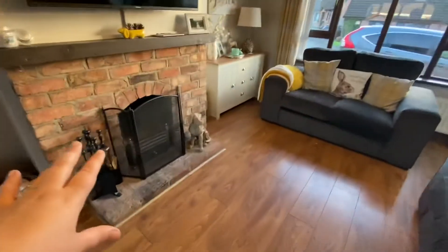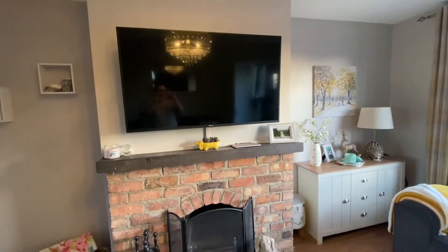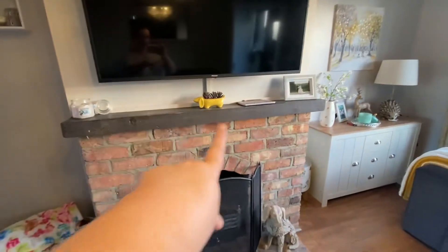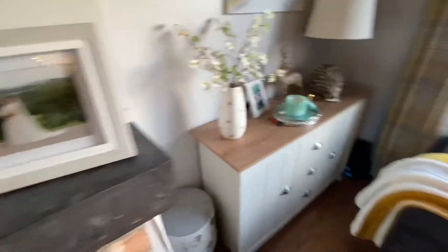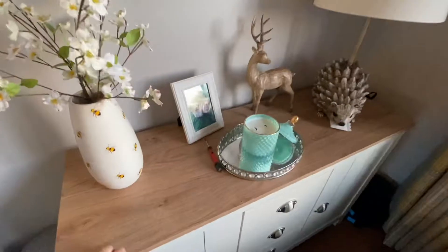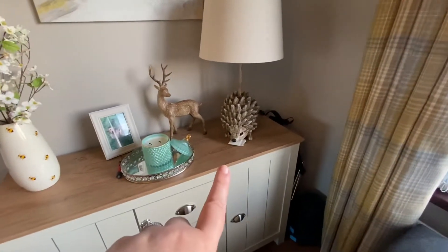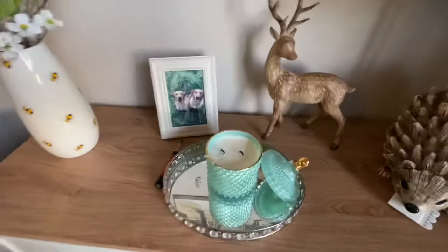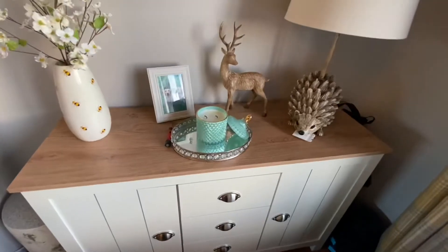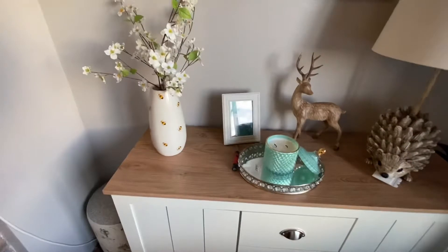We kept the fireplace — I did want a stove, however I love the fireplace and didn't want to rip that out. We have mounted the TV. On here we have a cute little dog candle and a photograph from our wedding day. This sideboard is from the Range, and we have this lovely lamp and a stag picture of my two dogs.